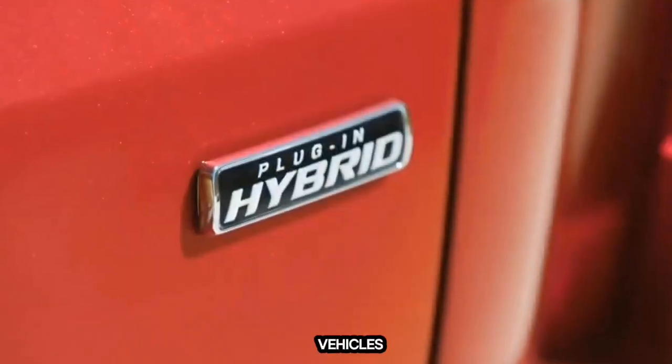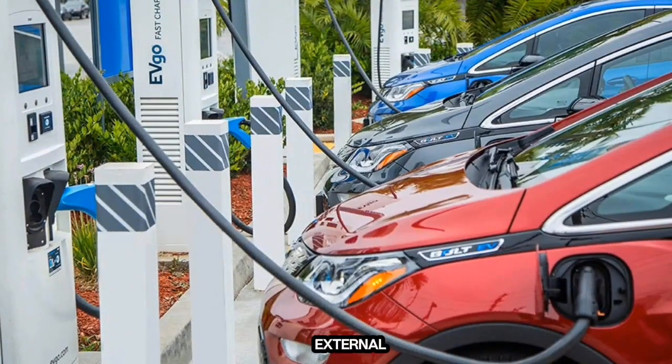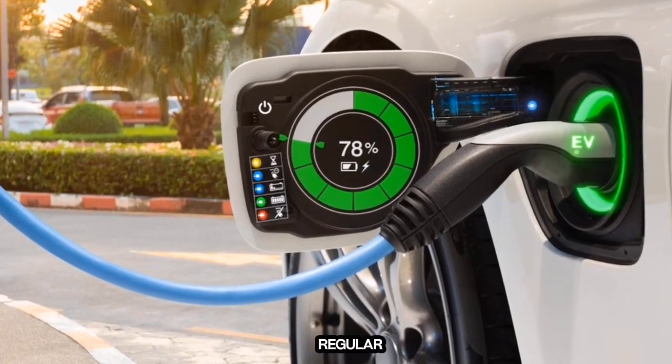Plug-in hybrid electric vehicles, or PHEVs, are similar to traditional hybrids, with the additional capability of being able to charge from external charging stations. This allows them to travel some distance on electricity alone. When their battery packs are depleted, they seamlessly shift to regular hybrid operation.